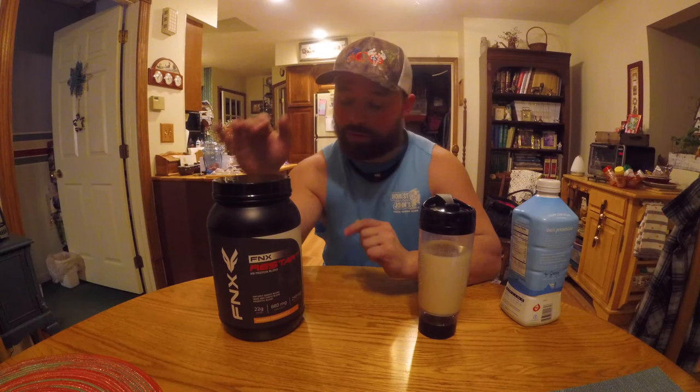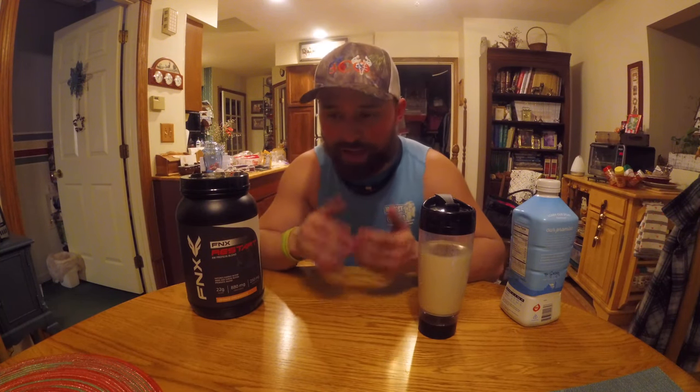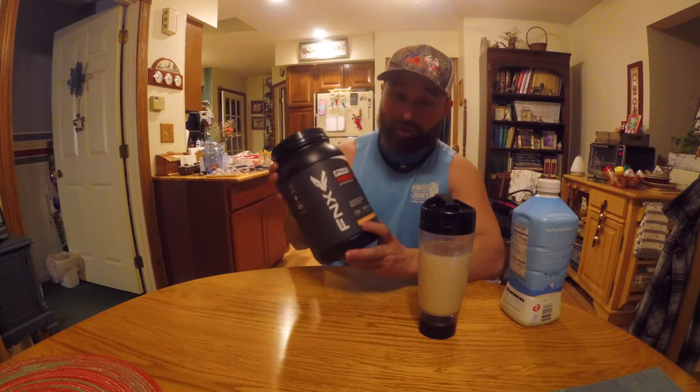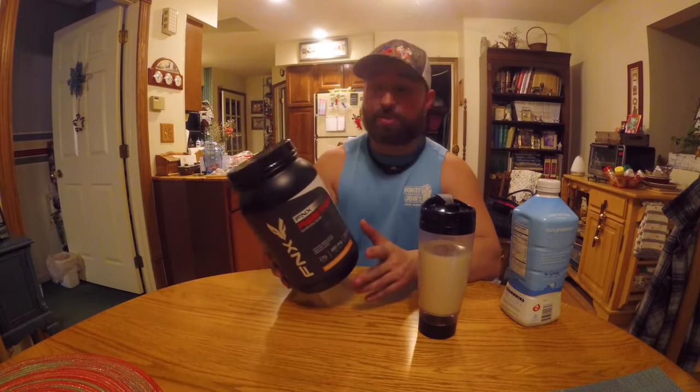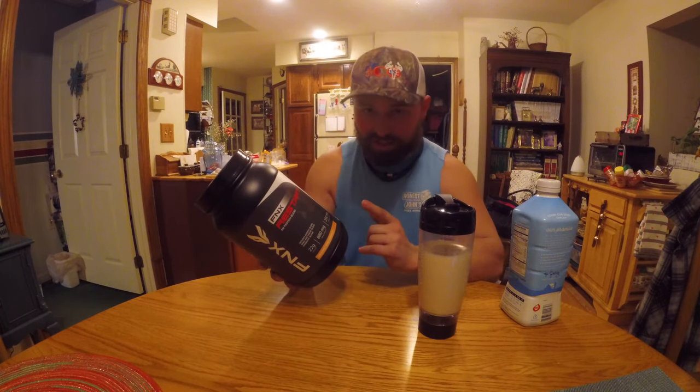Being that you only need one scoop, you get 30 full servings, so you get about a month out of each tub — makes a big difference. On nights before that I do not lift, I don't take this the next morning, and I notice a huge difference in my focus and my energy levels. This helps out a lot. If you're looking for a great morning protein, top of the line — I have not seen anything as good as this yet.